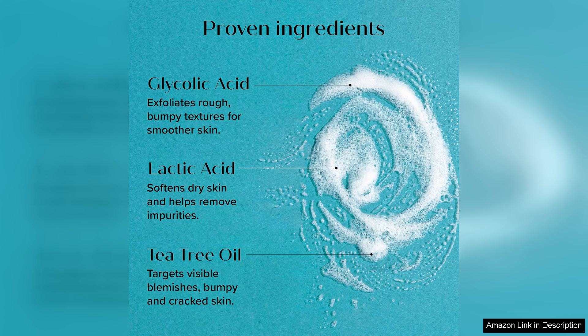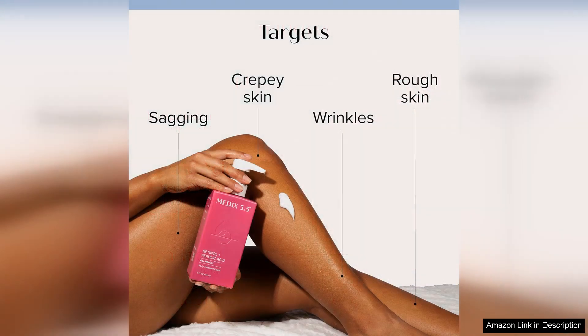After just a few uses, I noticed a significant improvement in the texture and appearance of my skin. It felt firmer, more radiant, and had a more even tone.